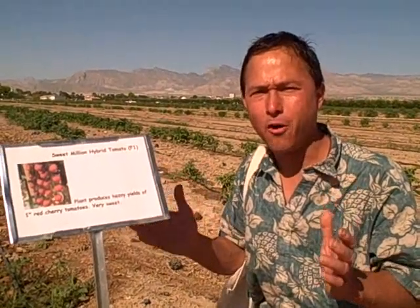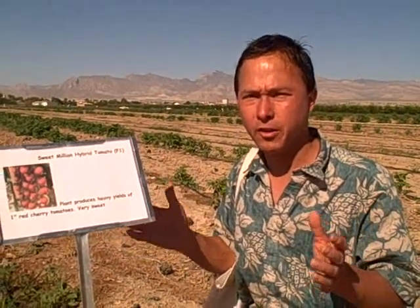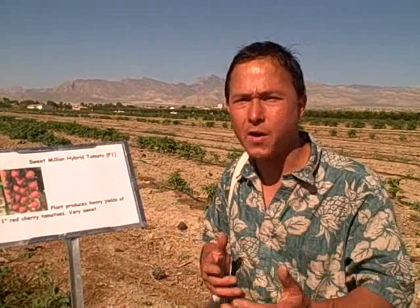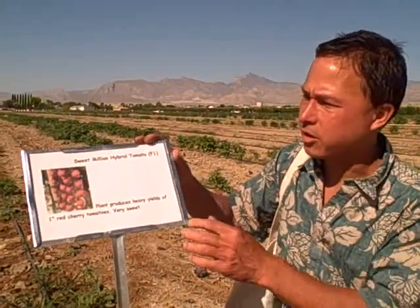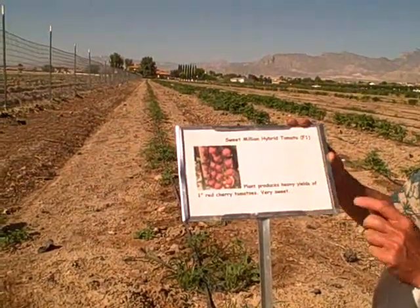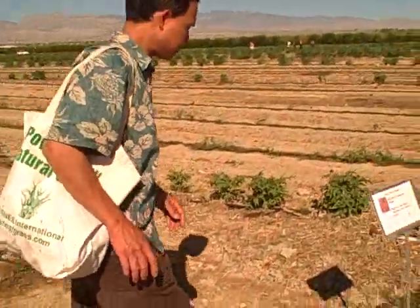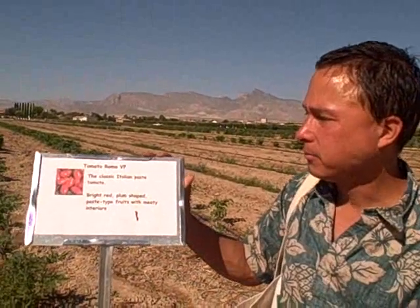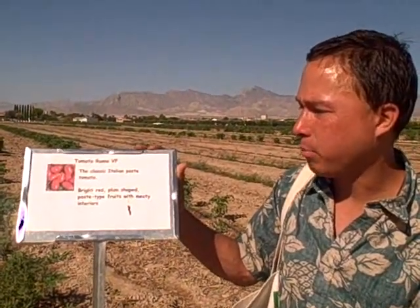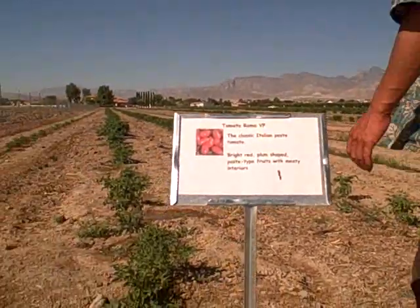I often like to look at what commercial farms like Gill Crease are doing to see what really works. Hopefully they've researched it and grown these same crops year after year because they know they do well in this desert climate. Today what they're growing is Sweet Million Hybrid Tomatoes F1 — the plant produces heavy yields of one-inch red cherry tomatoes, very sweet. In the row next door they're growing Roma VF, the classic Italian paste tomato with bright red plum-shaped fruits and meaty interiors.